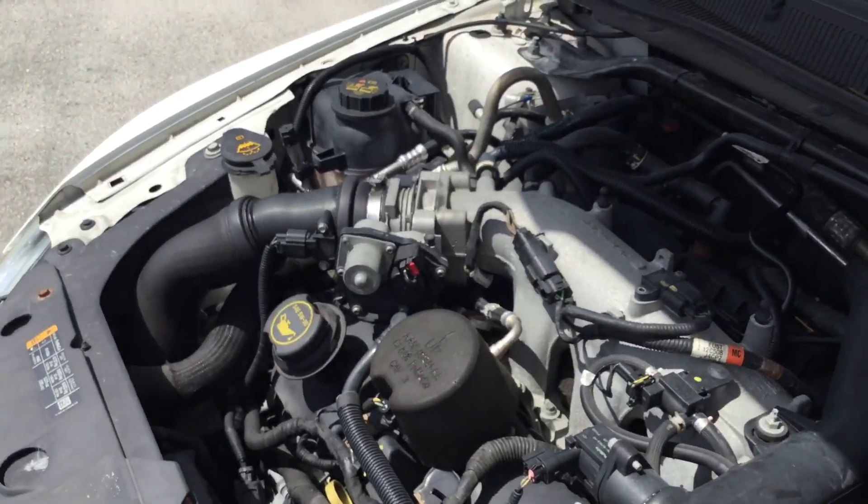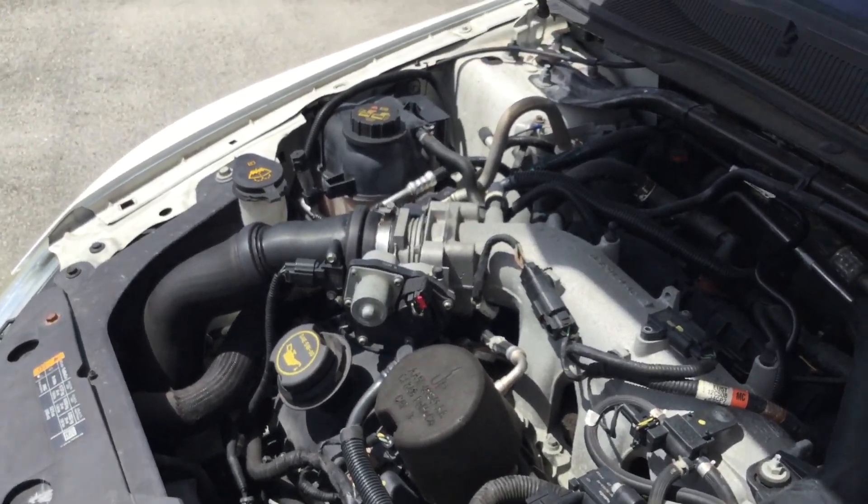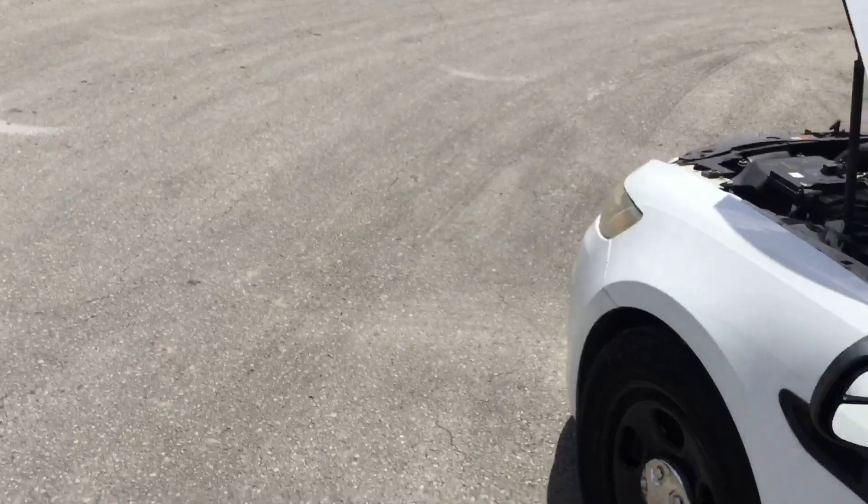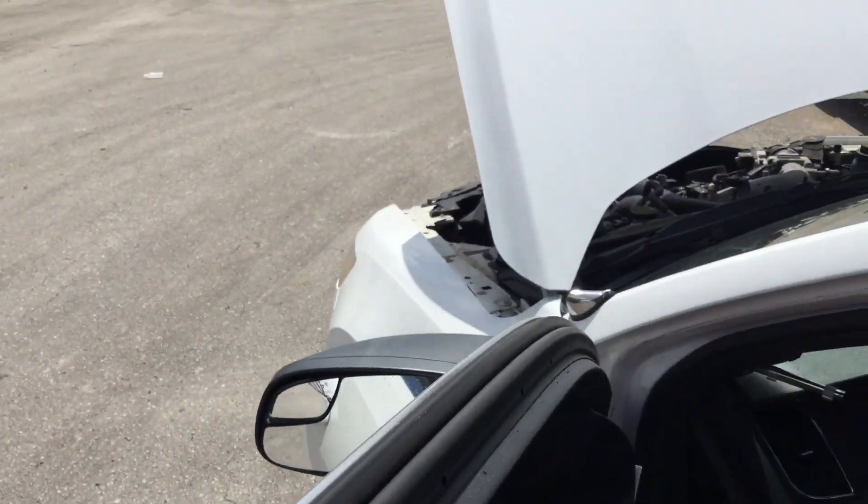It idles smooth, it revs up nice, and the automatic transmission engages. However, the AC blows warm. The AC compressor has not engaged the whole time I've had the car running.